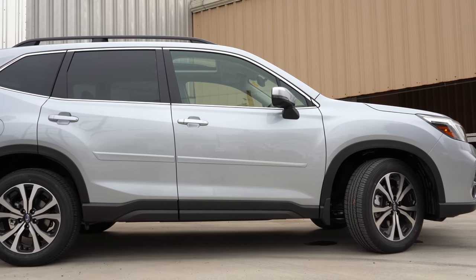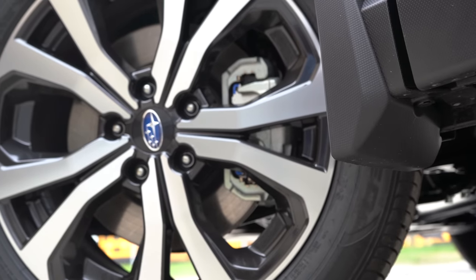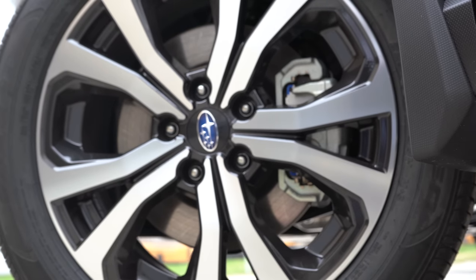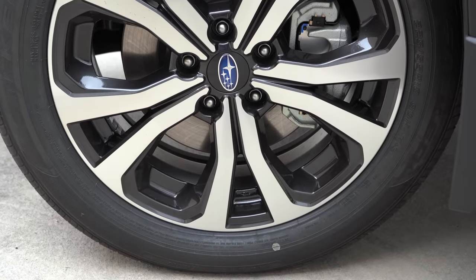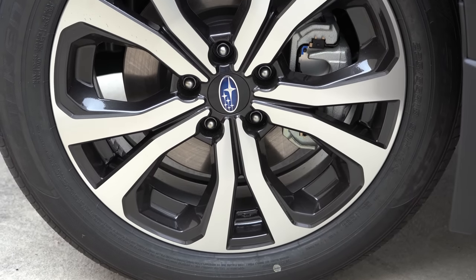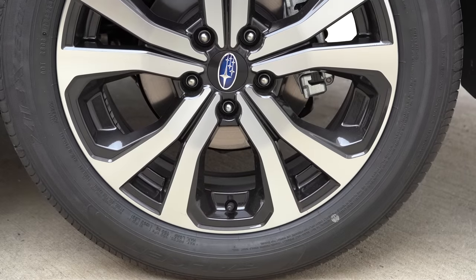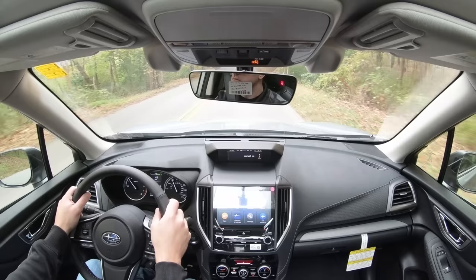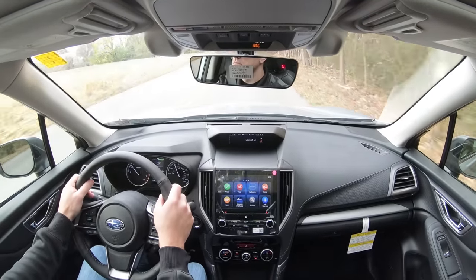Braking is equally important. Up front you'll find 11.6-inch ventilated front discs on the base or premium trim levels. Those are upgraded to 12.4-inch ventilated front discs on the Sport trim level and up — which is what we have today. In the back you'll find 11.2-inch solid rear discs for all trim levels. The braking feel is perfectly fine — no issues bringing the Forester to a stop.